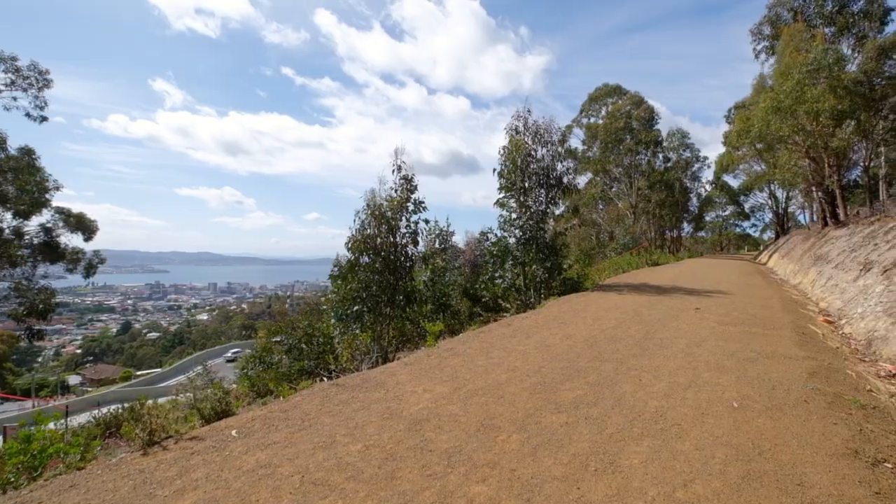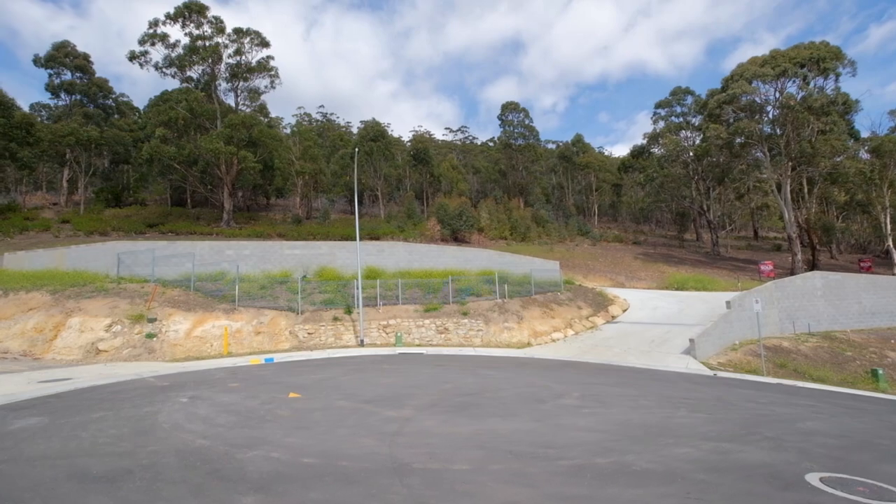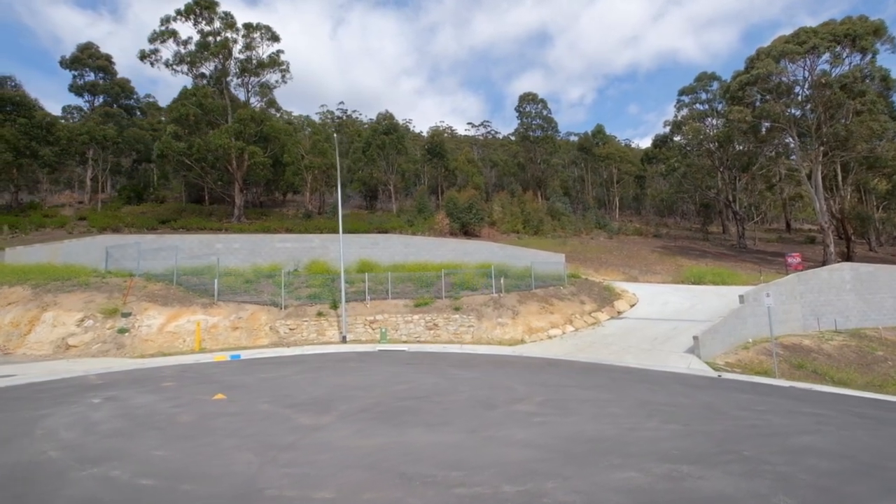This is the only block on offer in this magnificent subdivision, so please pick up the phone, give me a call and I'll be happy to give you more information.